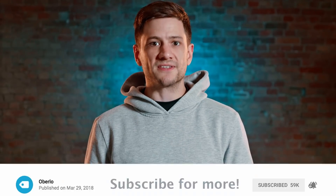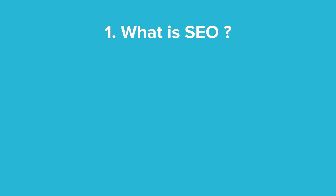We're always posting new content to help you succeed. By the end of this video, you will know what some of the technical terminology means. You will know exactly what search engine optimization is and why it's so important for e-commerce business owners. Then we'll see how search engine optimization works.